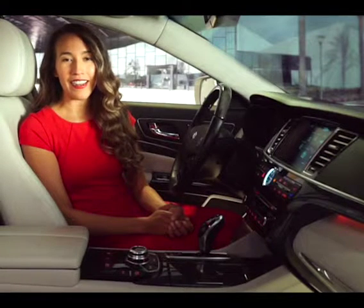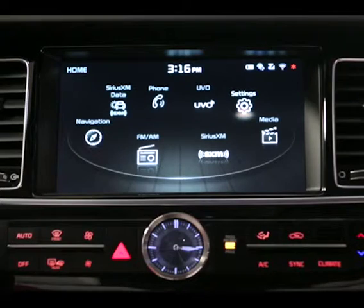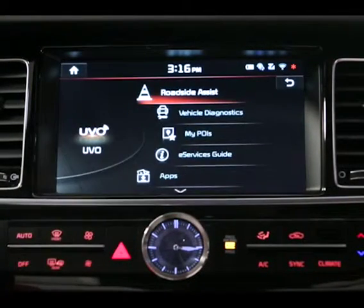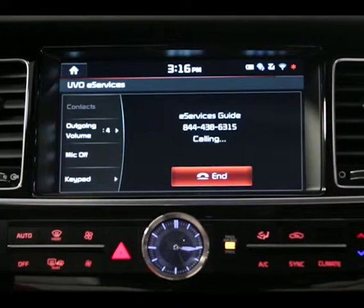You may also access the Guide and Concierge through the touch screen. From the home screen, select the UVO icon and then the eServices Guide. From there, follow the voice prompts like before.